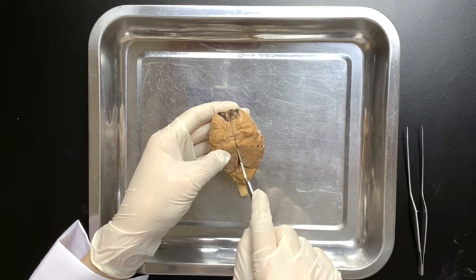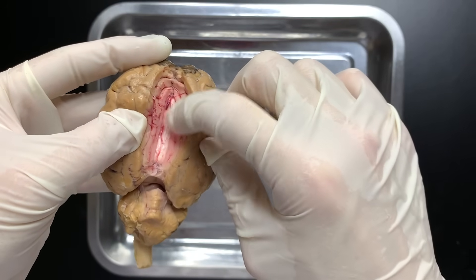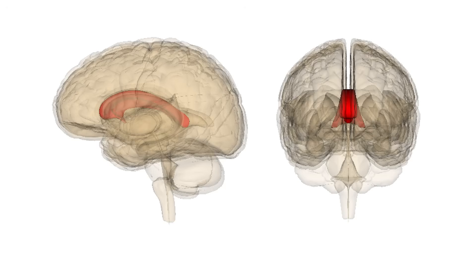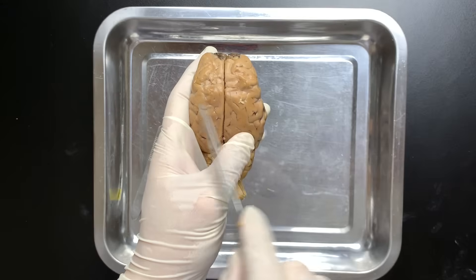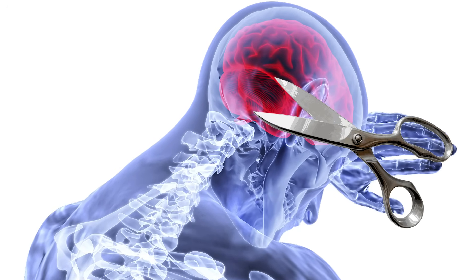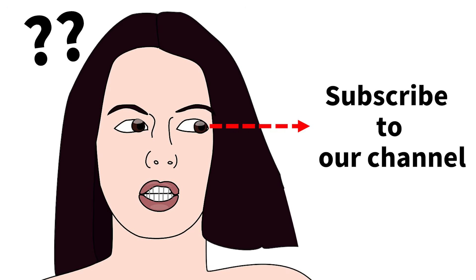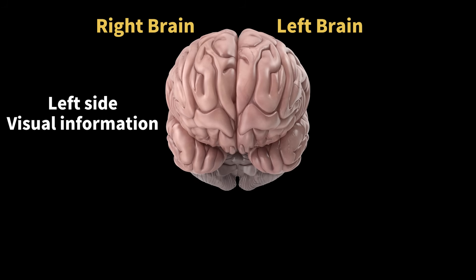First, let's gently cut the membrane between the two hemispheres. We see a white structure — this is the corpus callosum, a bundle of nerve fibers. When we cut it open, here it is: the corpus callosum. It connects the left and right brain hemispheres, allowing them to share information. The right brain controls the left side of the body, the left brain controls the right side, and the corpus callosum helps them work together. In severe epilepsy cases, the corpus callosum is sometimes cut to reduce seizures. When that happens, the left and right brains become separated, and the person may no longer be able to read familiar words that appear in their left field of vision. This happens because information from the left visual field goes to the right brain, but language processing is usually in the left brain, so the two can't communicate properly.